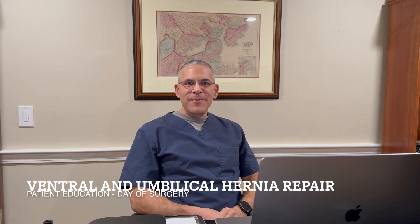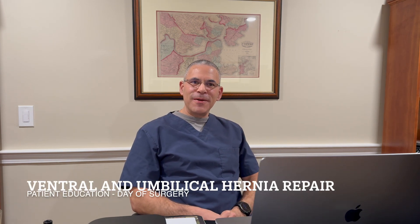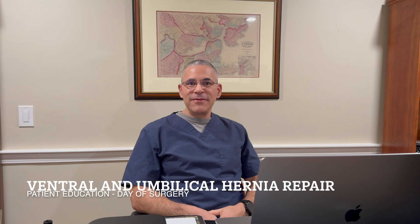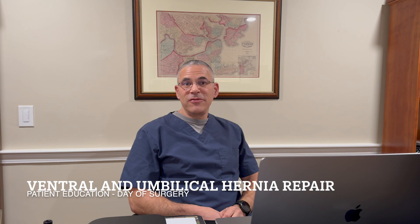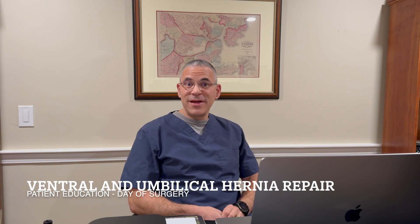Hi, I'm Dr. Michael Reinhorn at Boston Hernia. I'm going to talk a little bit about what to expect on a day of surgery when you're having your ventral or umbilical hernia repaired in our practice. This is unique to our practice but may translate to what to expect if you're having ambulatory hernia surgery.